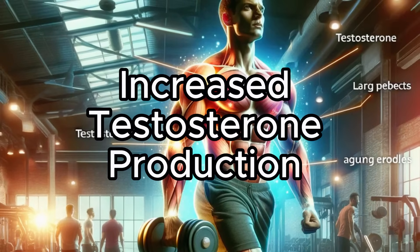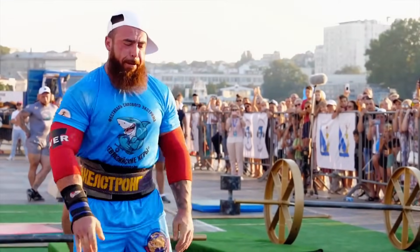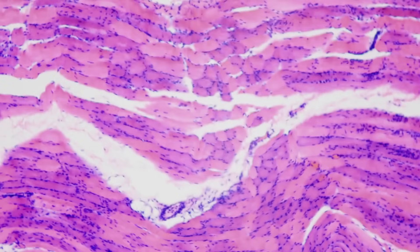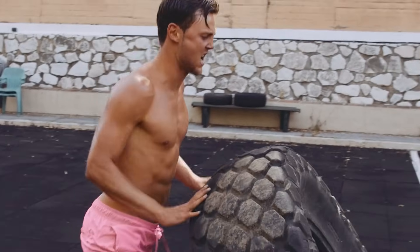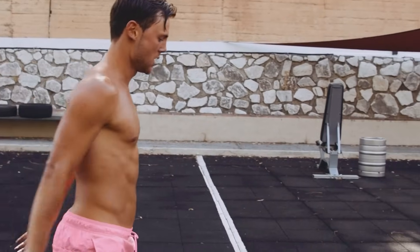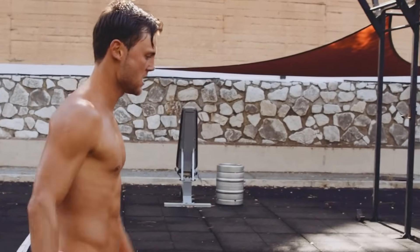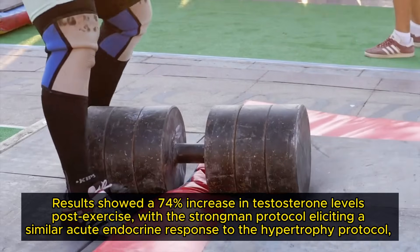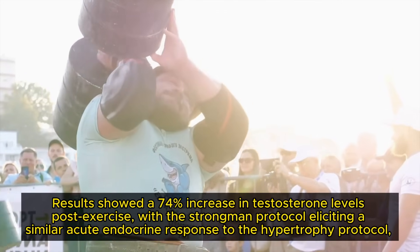Increased testosterone production: the unconventional lifting seen in strongman competitions challenges the body differently from traditional exercises and has a powerful impact on testosterone levels. Higher testosterone is directly linked to protein synthesis, accelerating muscle growth and repair. A 2013 study examined salivary testosterone responses to strongman training protocols, including exercises like the farmer's walk, compared to a hypertrophic protocol in 16 subjects at equal volume, rest and intensity. Results showed a 74% increase in testosterone levels post-exercise, with the strongman protocol eliciting a similar acute endocrine response to the hypertrophy protocol.